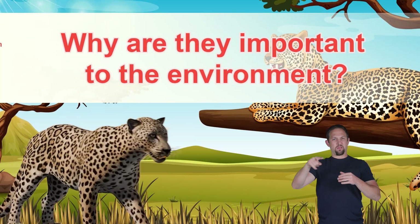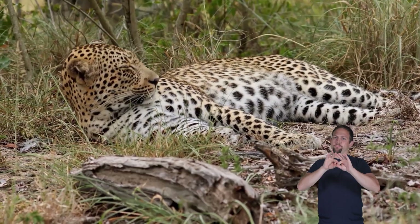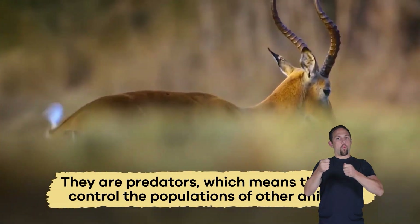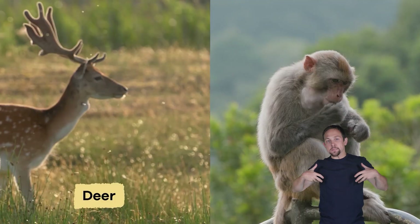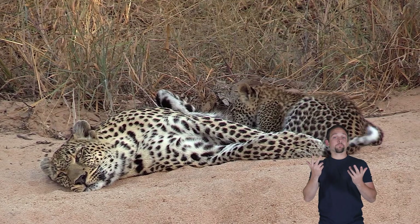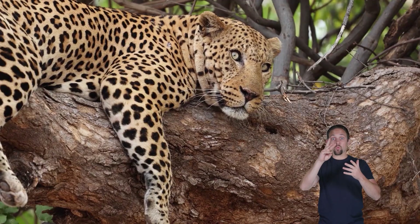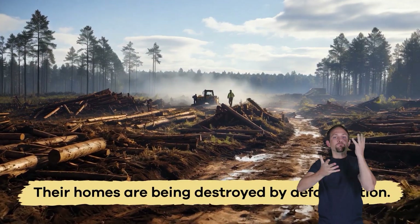Why are they important to the environment? Leopards play a vital role in the environment. They are predators, which means they help control the populations of other animals like deer and monkeys. Sadly, some leopards are endangered, so there are few left in the wild. Their homes are being destroyed by deforestation, causing habitat loss.